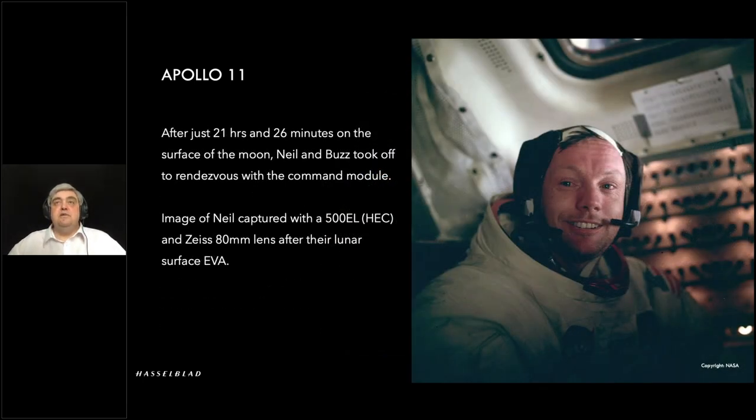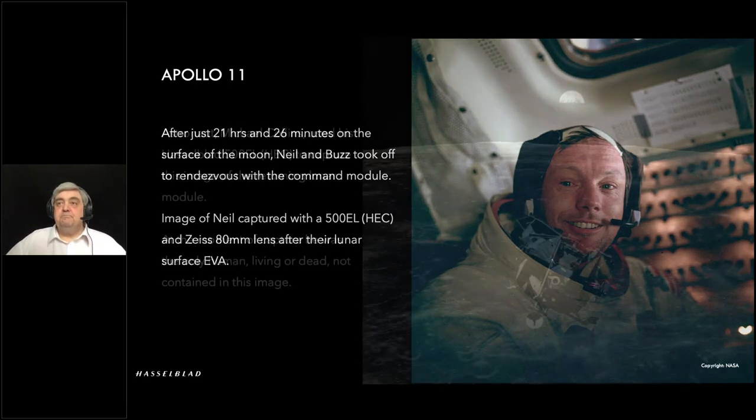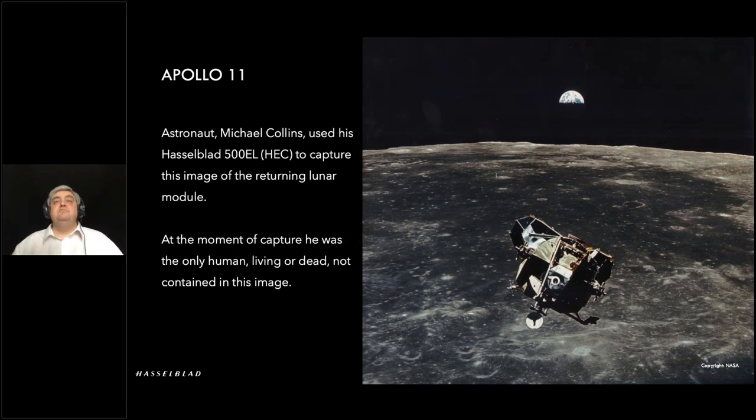Once the main mission had finished and both were back in the capsule, Buzz kindly took an image of Neil with the capsule camera and 80mm — job well done. Then on the way back up to meet Michael Collins, who'd been orbiting the moon on his own — probably one of the few people on Earth who didn't get to see the landing live — as this shot was taken by Mike Collins, pretty much everybody else who existed was in the image except for him. One for his diary.